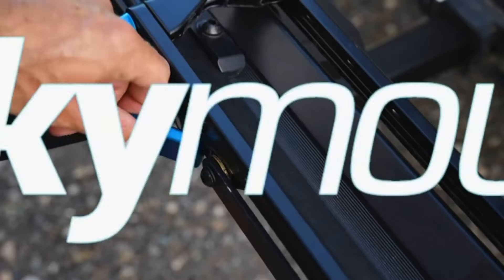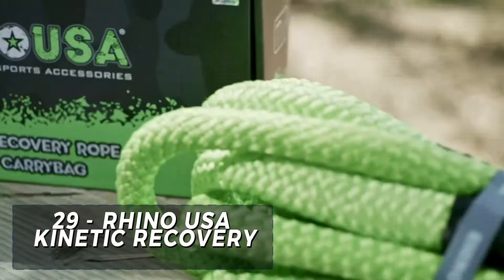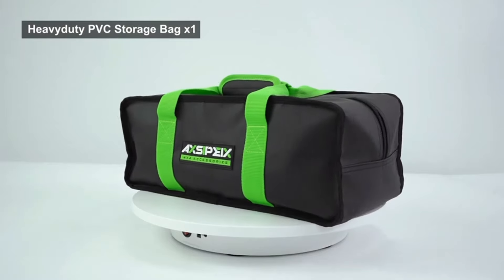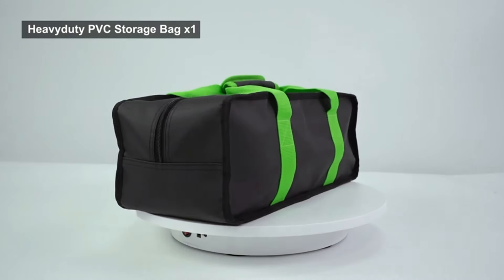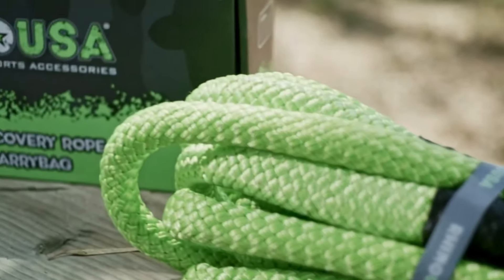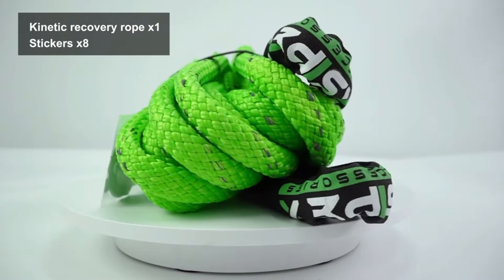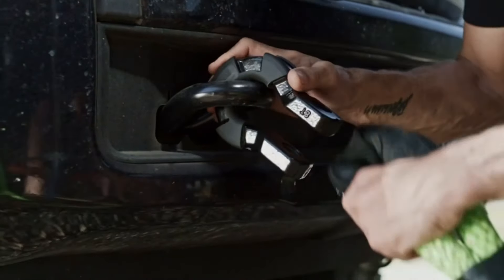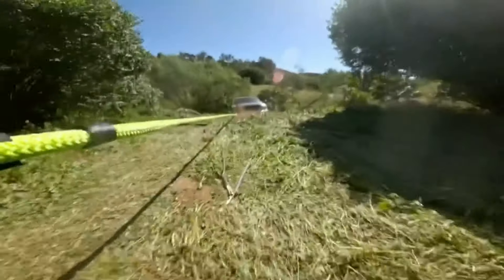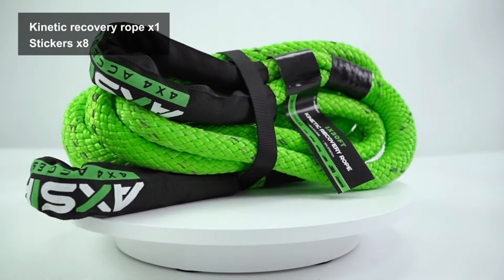The Rhino USA Heavy Duty Recovery Gear Combo is an essential accessory for off-road enthusiasts seeking reliability and durability in their recovery gear. Priced at $89.90, this set includes a high-quality tree trunk protector, snatch block and winch dampener, providing versatility and convenience on the trails. The heavy-duty materials and robust construction ensure long-lasting use, while the compact and portable design makes it easy to store and transport. The Rhino USA Heavy Duty Recovery Gear Combo is an excellent investment for any off-road driver seeking reliable and affordable recovery gear.